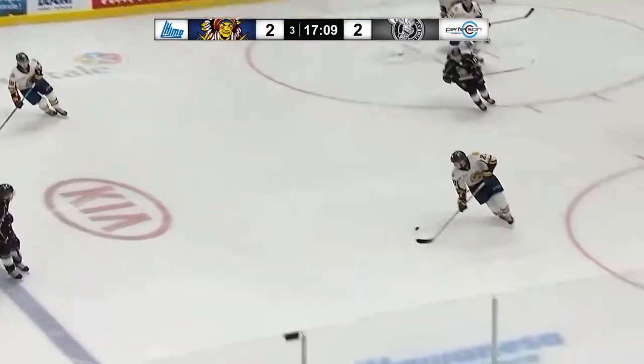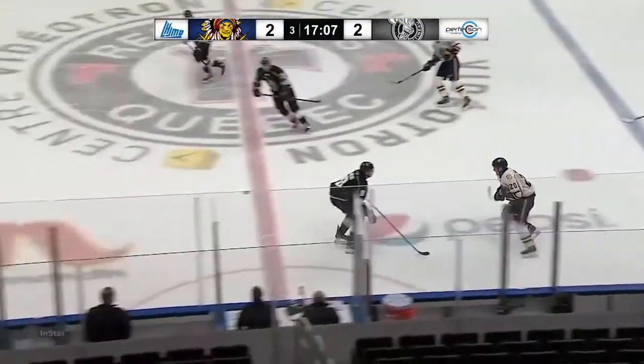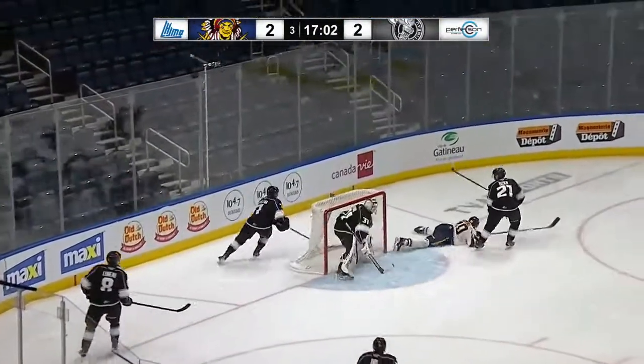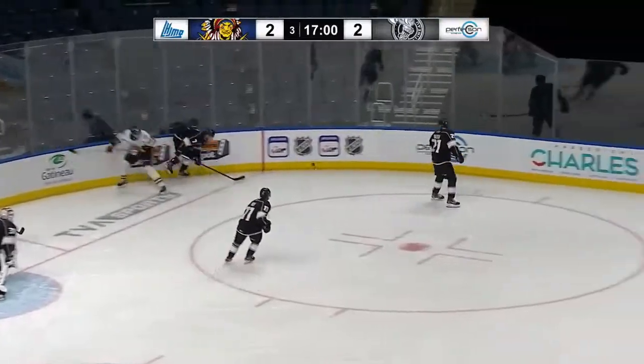Hello everyone, I'm Andy Lohu from NHL Draft Central and today we'll take a quick look at my scouting notes from November 20th on 2021 NHL Draft eligible Olivier Nadeau.